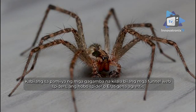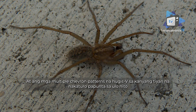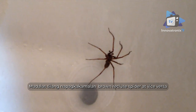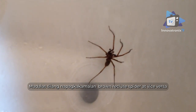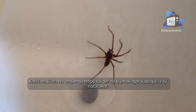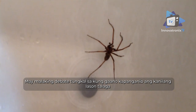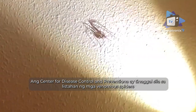Hobo spider: part of the family of funnel web spiders, the hobo spider (Eratigena agrestis, formerly Tegenaria agrestis) can be recognized by its light to medium brown coloring and multiple chevron (V-shaped) patterns on its abdomen pointing toward its head. They are often confused with the brown recluse spider, but the brown recluse is much more dangerous to humans. While hobo spiders will bite if threatened, there is much debate about how venomous they actually are.